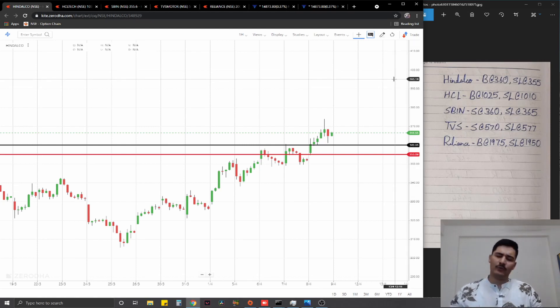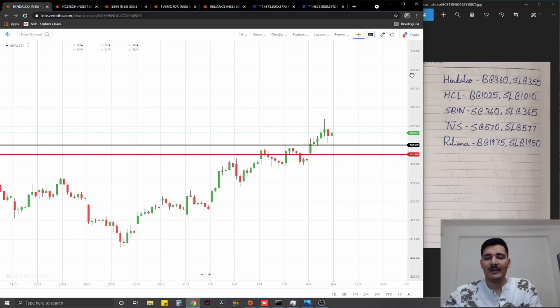Quickly moving on — talking about the equity trades for today, we had two triggers: Kotak Bank and ICICI. ICICI gave a stop loss hit after almost meeting our target, and Kotak Bank gave a direct target hit. Apart from that, as I said, indices were personally on the red side.